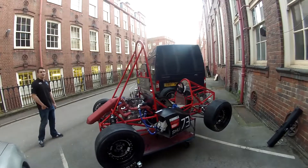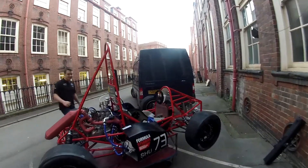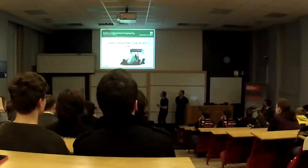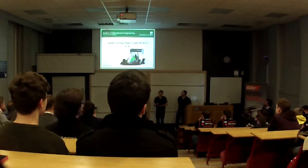Today we've got all the other Formula Student teams from Yorkshire joining us to discuss where they're at and where their progress is heading for this year's competition. We've got young teams such as Huddersfield University who are trying to start from scratch again, and older teams such as Leeds who are on their 16th generation car, and you can really see the difference in the teams and the way they work.